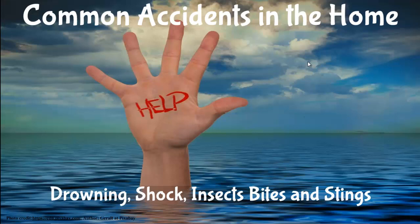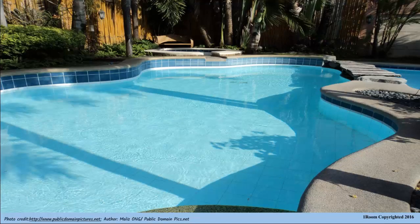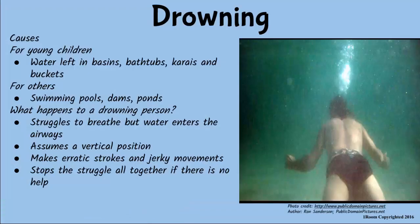Morning, mother. Morning, son. Are you okay? I think so, but I feel a little weird anyway. Perhaps it's the dream I had last night. What dream? I dreamt that I was drowning in a swimming pool with no help nearby. I got so scared it woke me up from sleep. Don't worry, it was just a dream. Anyway, drowning in real life makes a person struggle for air as water enters the lungs. A drowning person assumes a vertical position, makes wild strokes and jerks in order to swim. These movements decrease gradually and stop altogether, and the person dies. If there is no one nearby to help, young children can drown very easily in bathtubs, water basins and buckets when they are unattended. Drowning is fatal and should be prevented.